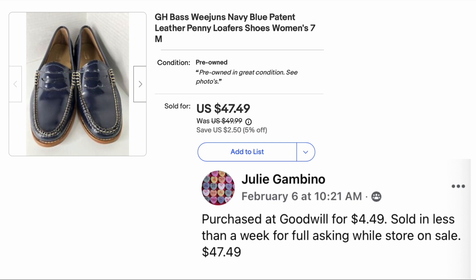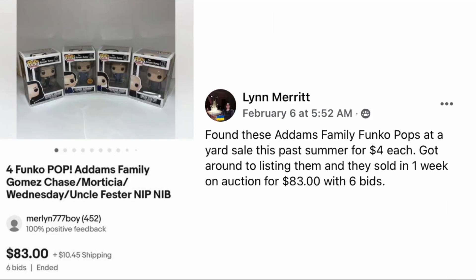Next up is Lynn Merit: found these Addams Family Funko Pops at a yard sale last summer for four dollars each, got around to listing them, and they sold in one week on auction for eighty-three dollars with six bids. The lot includes four Funko Pop Addams Family figures — Gomez, Chase Morticia, Wednesday, and Uncle Fester — all new in the package. Sixteen dollars in, sold for eighty-three.